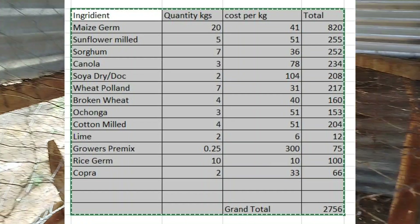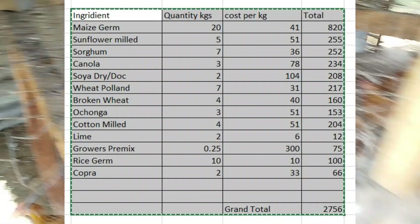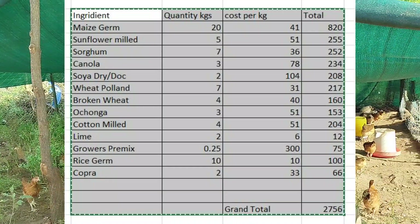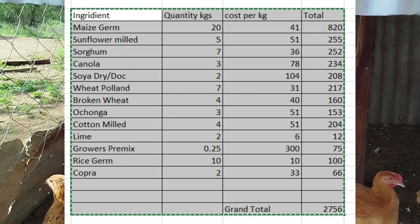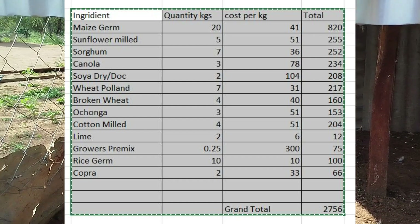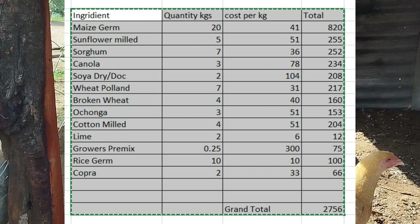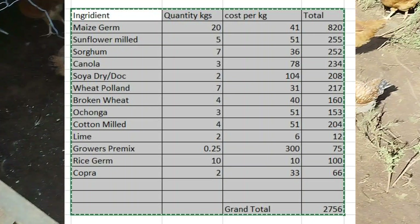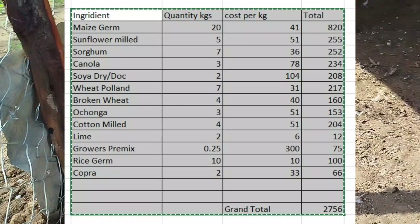Depending on whether it's for layers or chicks, you will need a premix — for growers in my case, I need 0.25 kilos at 300 kN per kilo, so that comes to 75 kN. You need rice germ, 10 kilos at 10 kN per kilo, total 100. You also need an ingredient called copra, which you buy at 33 kN, total 66.